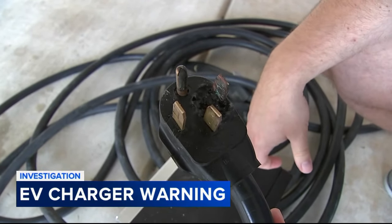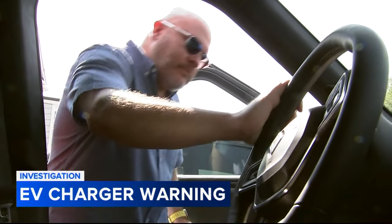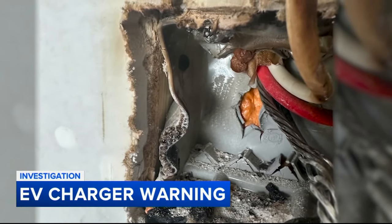My daughter's bedroom is right above the garage. I called a master electrician, independent from the builder, who came out and said we were minutes from a house fire. JB Kraft is among a growing number of people having EV chargers installed in their homes. His was done by his home builder. Fire after fire after fire.